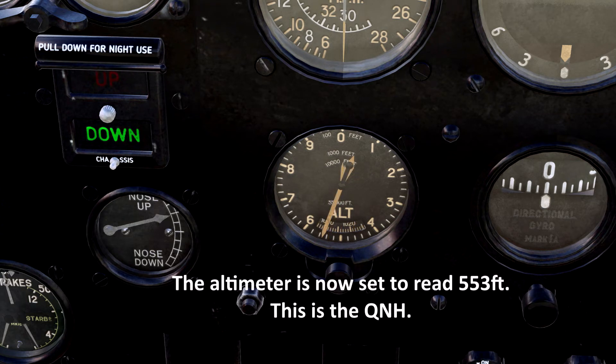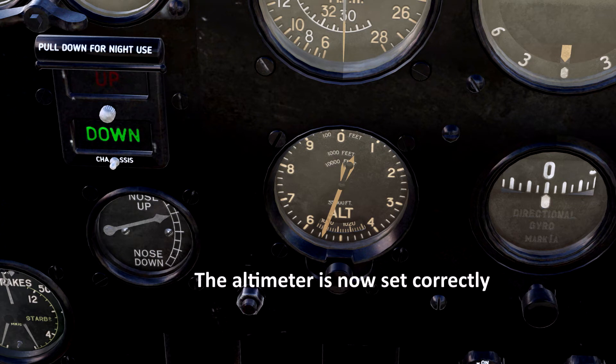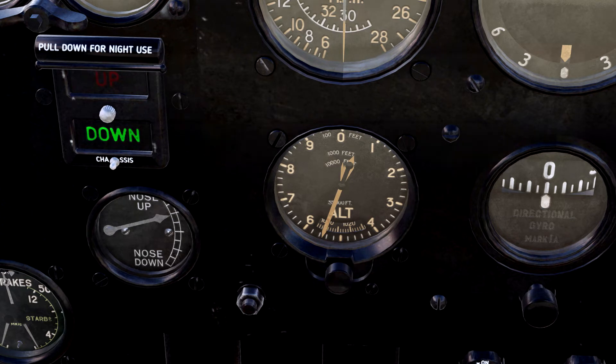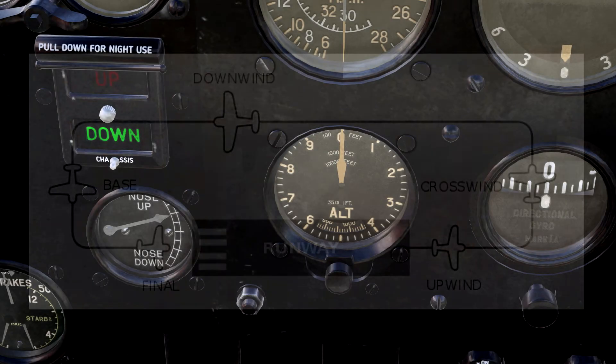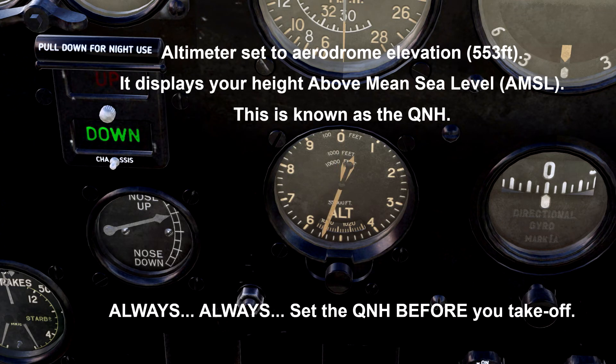I'm not going to go into altimetry right now but I will in one of the forthcoming lessons. If you only wish to practice circuits, a pressure setting acceptable to use is QFE — this is where we set our altimeter on the aerodrome so it reads zero. You can then take all height readouts from that altimeter zeroed for that particular aerodrome. But if you're going anywhere away from the airfield, the standard procedure is to set your altimeter to the atmospheric pressure in millibars or inches, which is displayed in the briefing page.